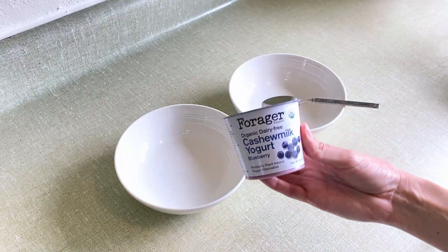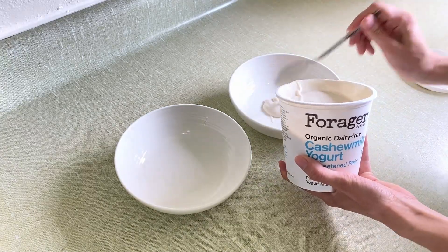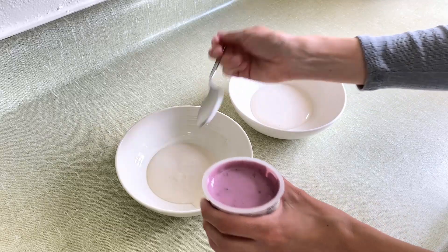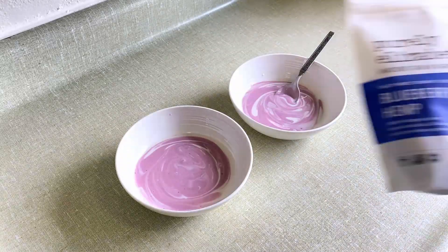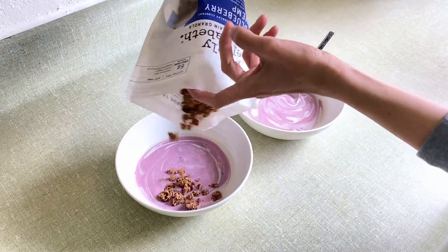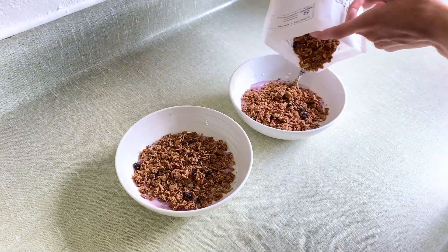First I do this vegan yogurt, and I like to combine their regular with their blueberry flavor or their strawberry flavor. I really like this brand — it tastes amazing. Then I use this gluten-free granola and put some of that over it, and then I do just whatever organic berries are on sale at the store and throw that over top.